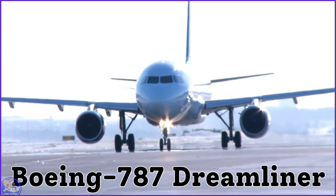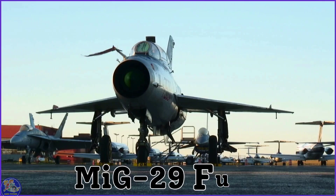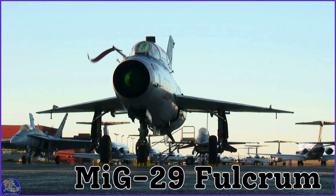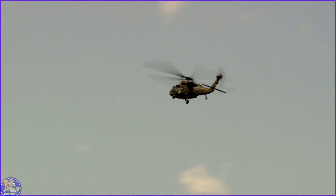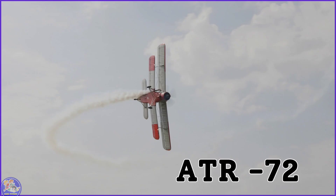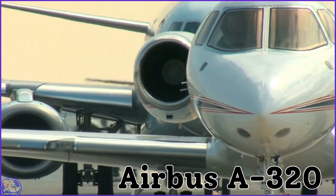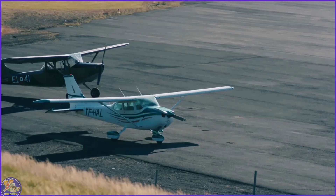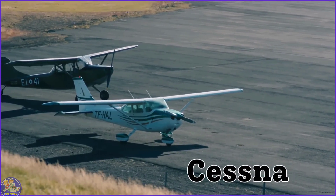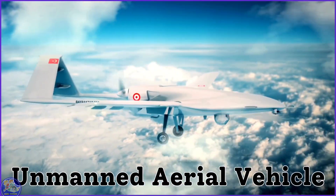Boeing 787 Dreamliner. MiG-29 Fulcrum. Sikorsky S-92. ATR-72. Airbus A320. Cessna. Unmanned Aerial Vehicle.